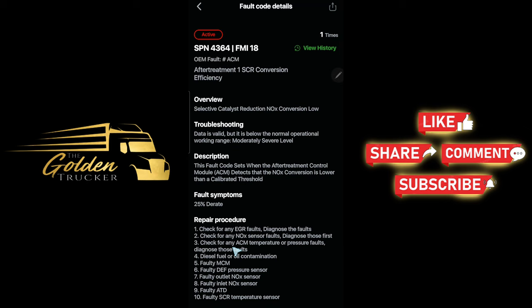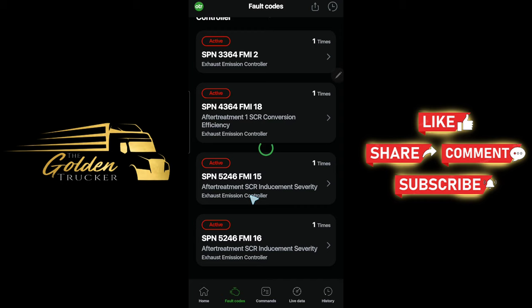This is the most common code that pops up when you have derate issues. I think so many YouTubers talk about this code, but whatever issues they have going on — more than likely your truck is going to be something different, because you have to have a really good mechanic checking all these possible procedures.